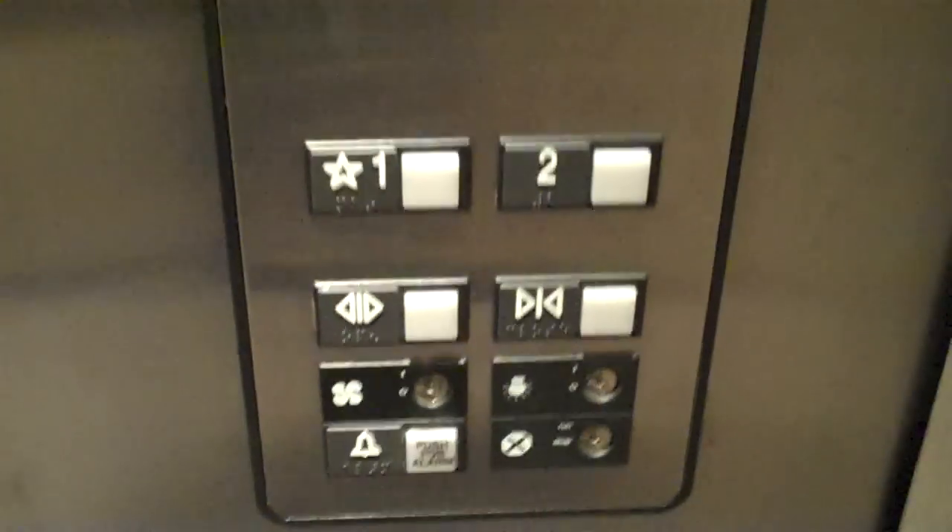Sorry if it seems a little rushed — there was an employee right there, but she didn't seem to care much. And it's a notice. There's your buttons, and the phone. I take it the certificate is upon request.